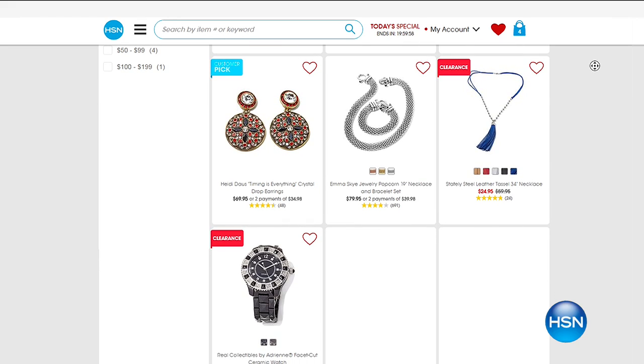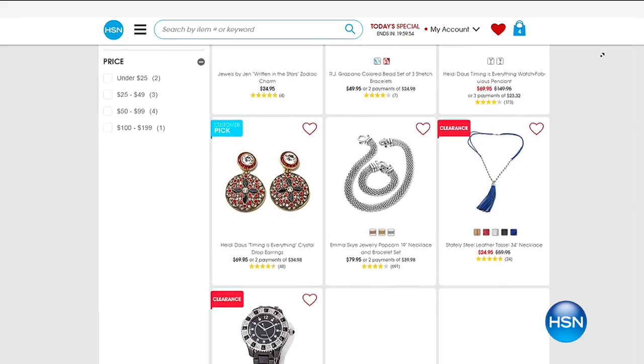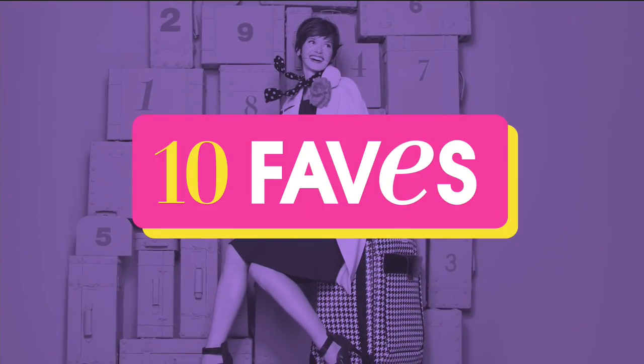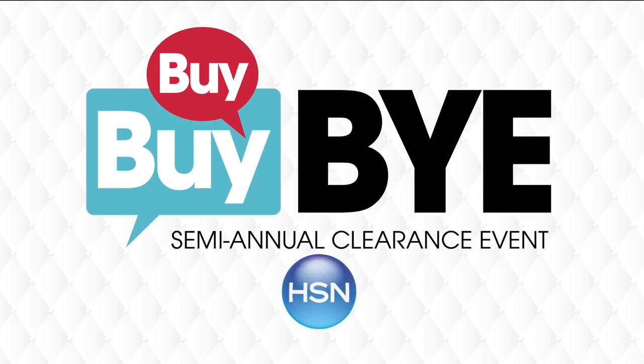Those are some of the hottest ones, very limited in terms of sizes. Don't wait — go to hsn.com and pick those up right now. We've got more jewelry clearance as we continue. My partner in crime, Valerie Stepp, is getting set and coming up — another jewelry lover — and we're going to continue shopping together.